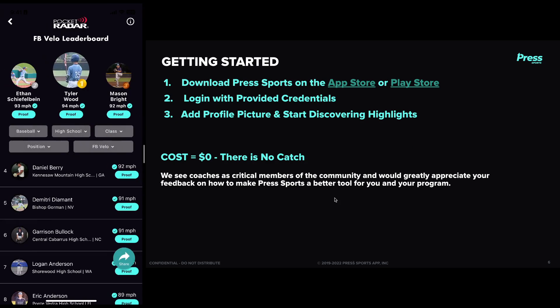The next steps to get started: just download the app on the App Store or the Play Store, log in with the provided credentials from the email, and add a profile picture and start connecting with athletes and being a part of the community. There's no cost, there's no catch. We see coaches as critical members of the community, and we want to build as valuable a tool as possible.